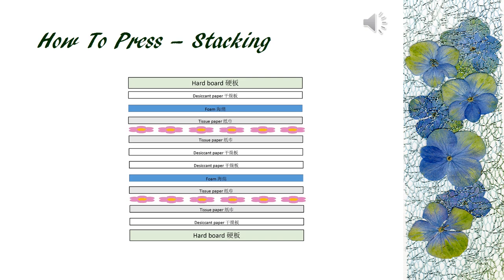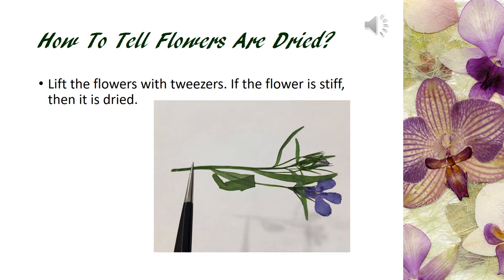Finally, we sandwich the entire stack with two hard boards. Tie the press with two straps and apply pressure. Place the contents in a plastic bag and tie the opening. Flowers should be dried in two to three days. The self-made air press stack is about the same — we use cardboard instead of a desiccant board. Make sure the surface of the cardboard is smooth so your flowers come out flat.